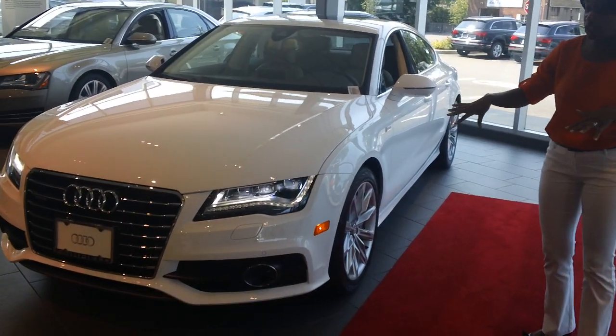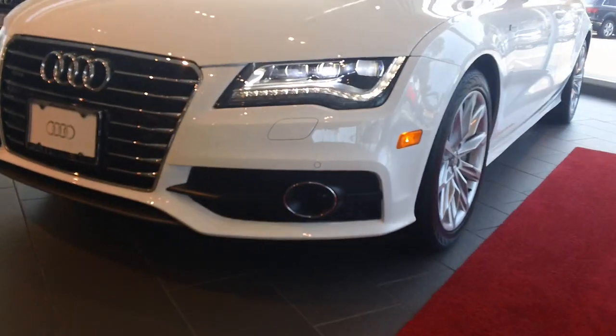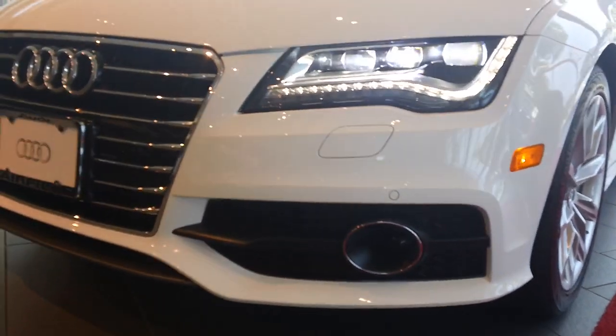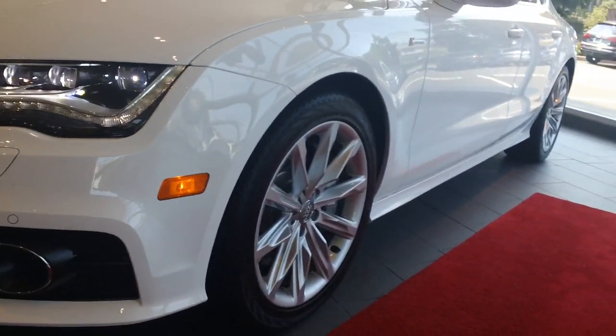This is actually the Prestige package, so at the bottom you have the dual honeycomb grille. This has the full LED headlights with the Prestige package, which gives the car a little bit more aggressive, sportier look.